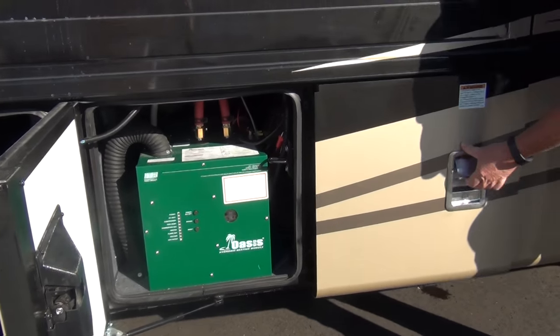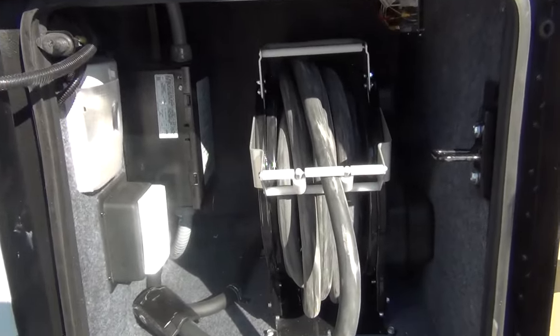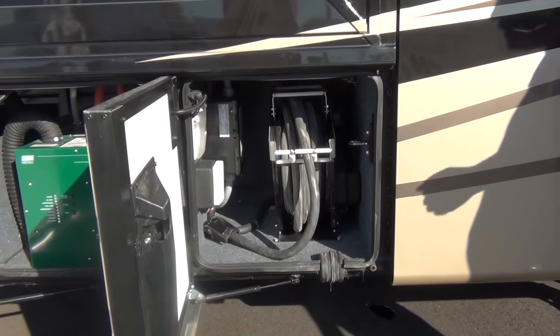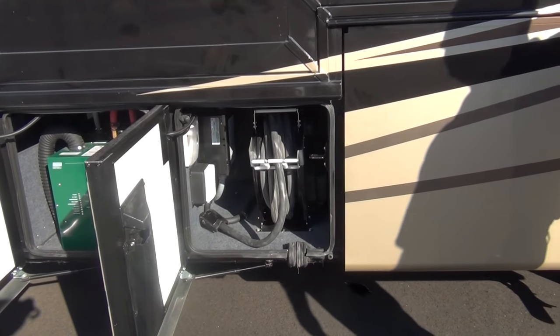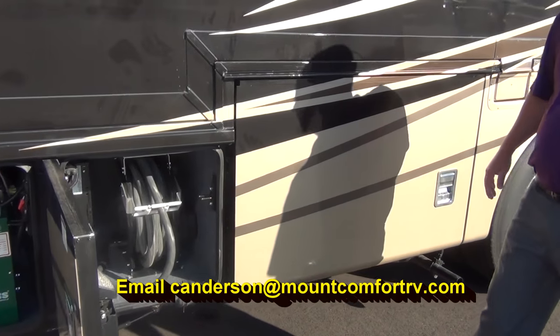We have a 50-amp, 50-foot shore power cord on an auto-rewind reel. You just pull it out to extend it, and when you're done — even in cold weather when you don't feel like wrestling a cord — you just hit a button and it retracts right back in.